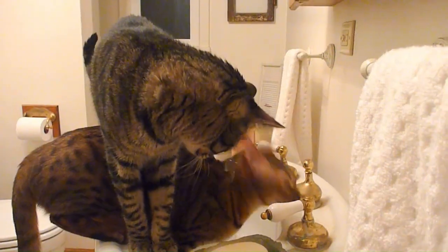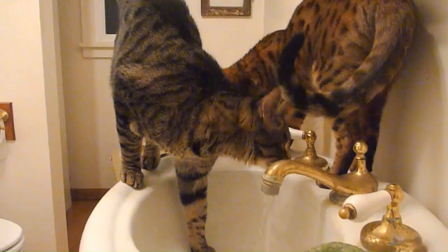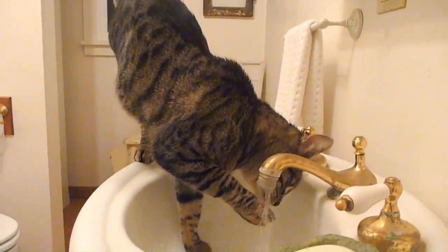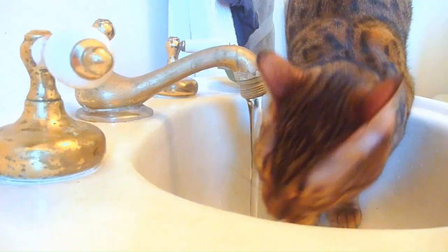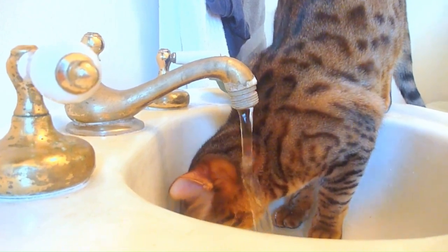Vocalizations. Some hybrid cat breeds are known for their unique vocalizations, which may include chirps, trills, and other sounds not typically heard in domestic cats. These vocalizations are believed to be inherited from their wild ancestors and add to the mystique surrounding these exotic hybrids, enhancing their appeal as unique and intriguing companions.